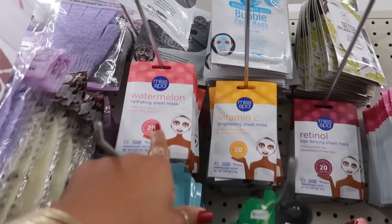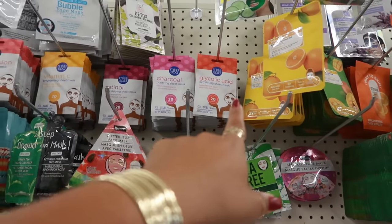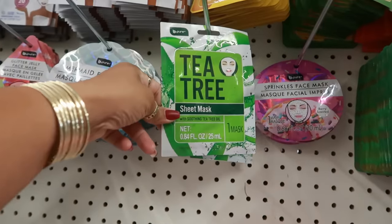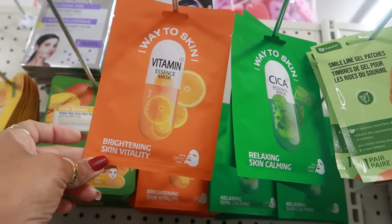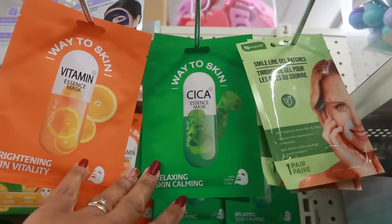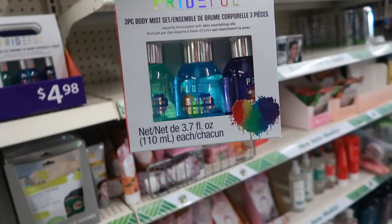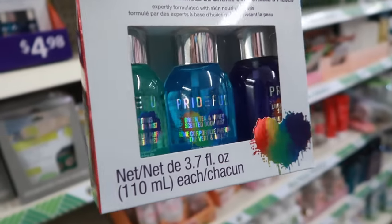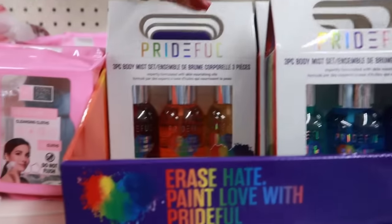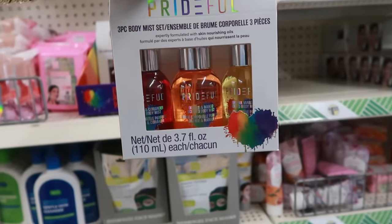There are a few different masks up there — watermelon hydrating sheet, Vitamin C, retinol, charcoal, glycolic acid, and tea tree. There's also a Solo Green vitamin essence mask and Cica. And there's a three-piece body mist set — the green one is citrus, the blue is green tea and honey, the purple is lavender, the red is something in coriander, orange is orange and mango, and the yellow is tahitian vanilla.